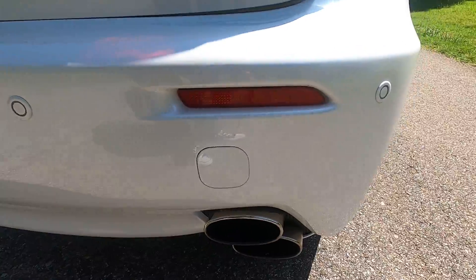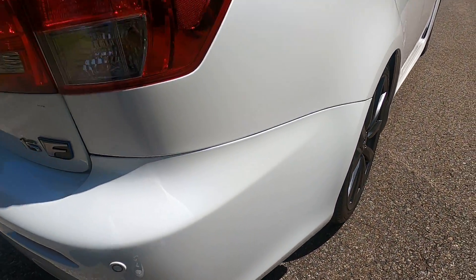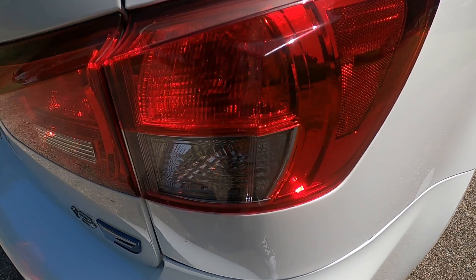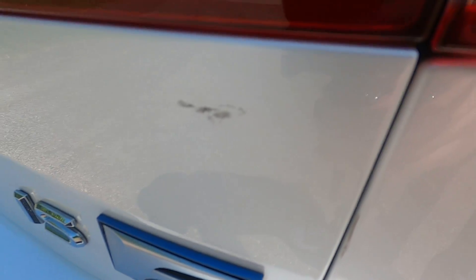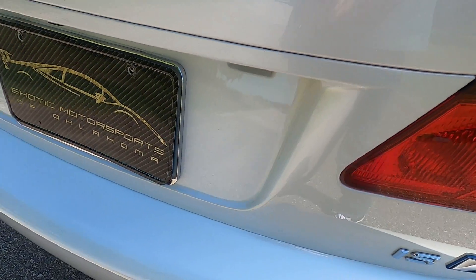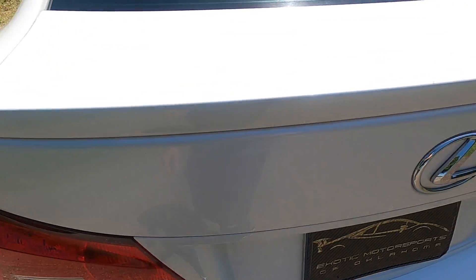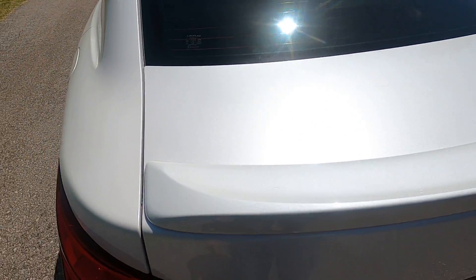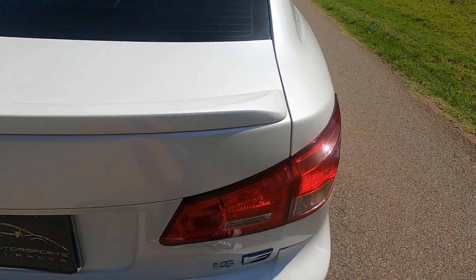Here on the back, the bumper looks really good — I don't see any marks or defects. Here on the trunk lid, it is dented just a tiny bit where that mark is, and there is that mark there too. Other than that, the rest of the trunk is in great condition. That is the only small blemish there.